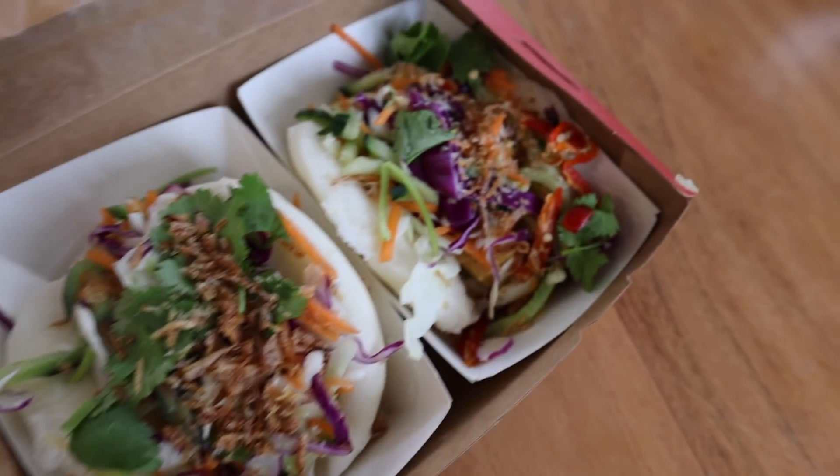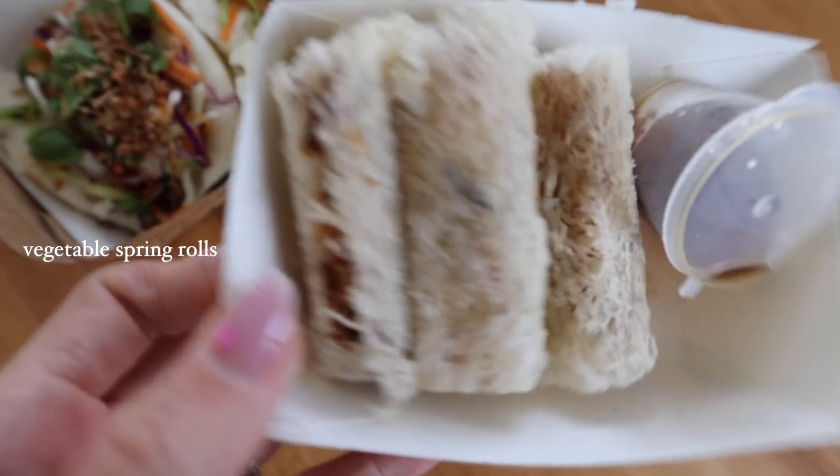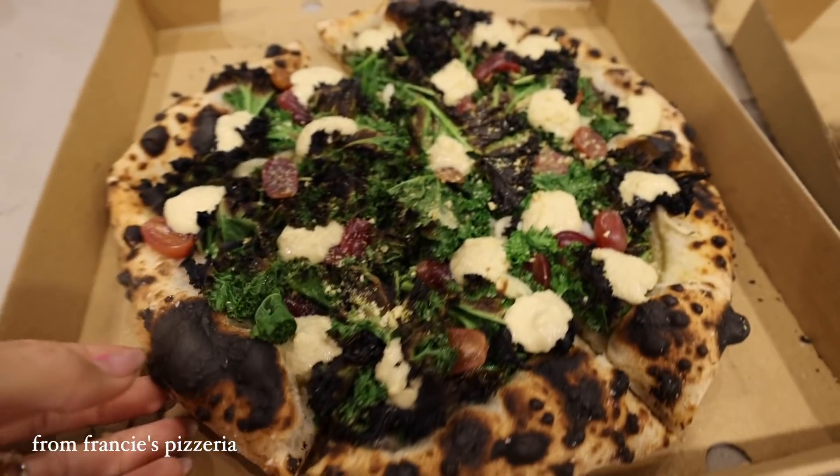Again it was a busy week, so we ate a lot of takeaway. We got more Uber Eats and watched a movie on the couch — for lunch I had tofu bao and veggie spring rolls from Rolled. Then more takeaway for dinner: Alex went and picked up pizza from Fancy's.